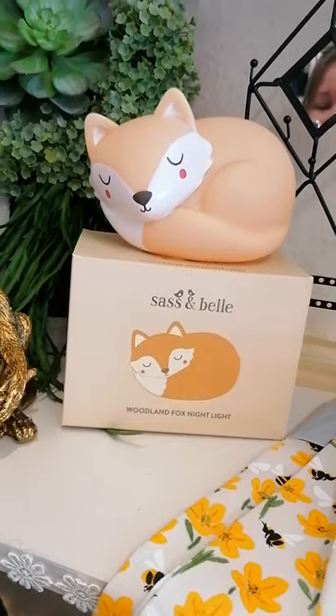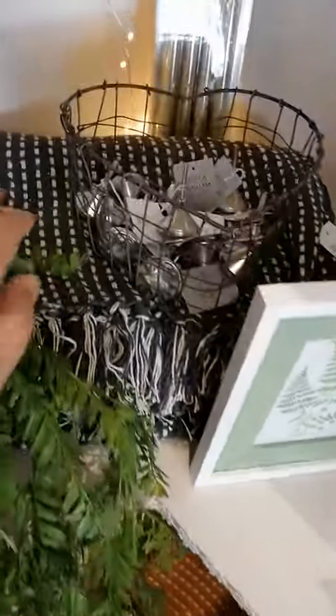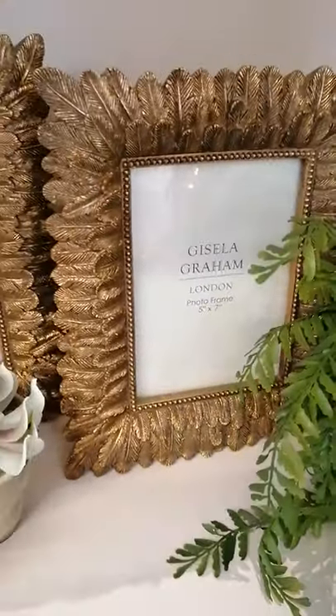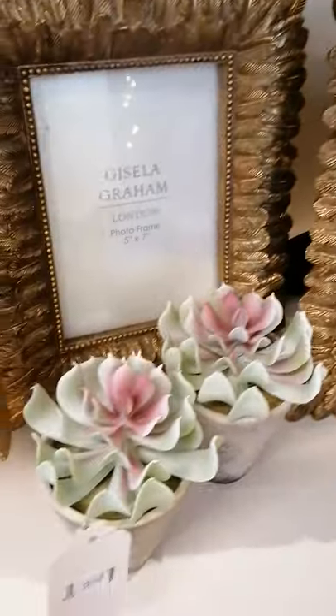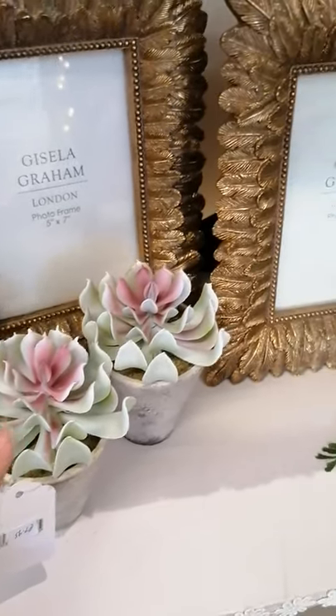Very last fox nightlight. And then we have got these grey stitch throws. Distressed green photo frame. And this resin gold feather frame which is also five by seven. We have got the artificial succulents in pots from Gisella.